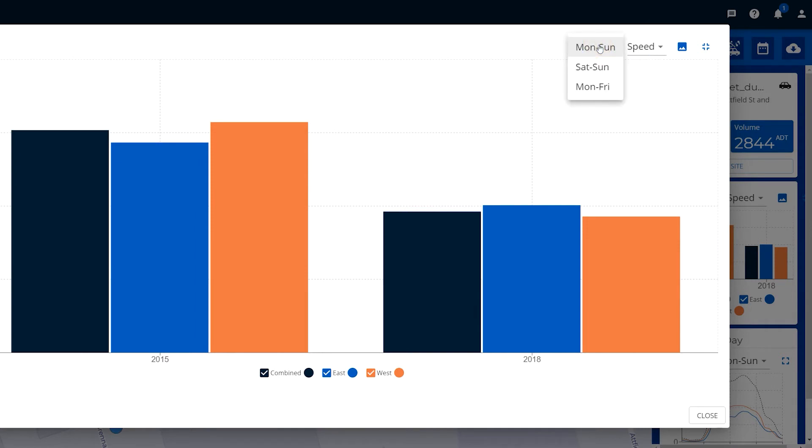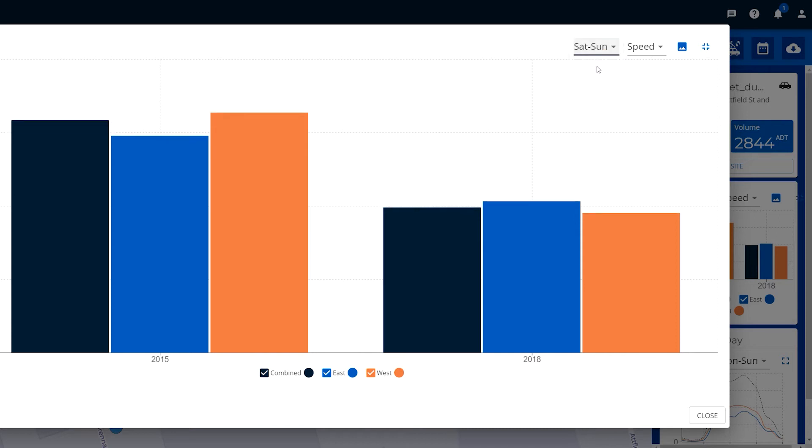We've got Monday to Sunday, so a full week's worth of data. You might want to only inspect what's happening at the weekends or the weekdays only.